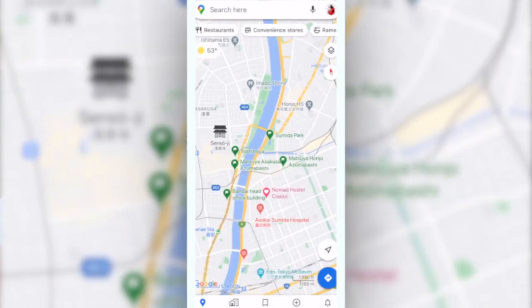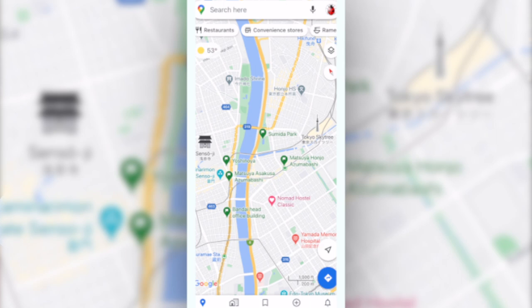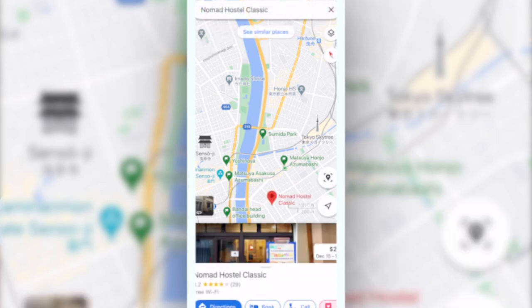Before we book our accommodation we try to get a general idea of the place where we plan to travel. What we do is pinpoint all the places where we're going to see or what we're going to do, and we try to stay in that general area.